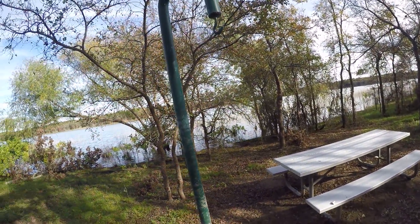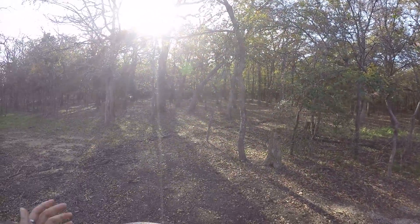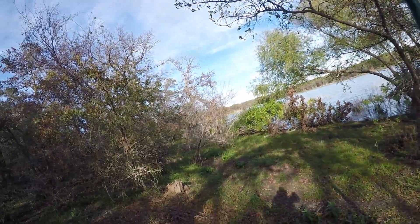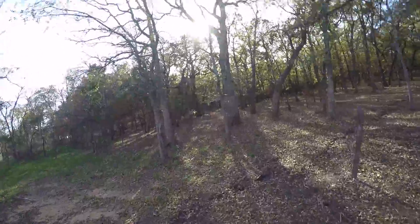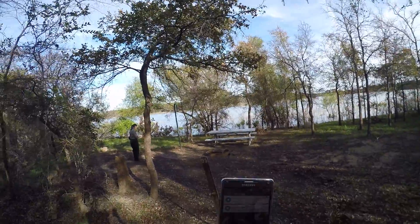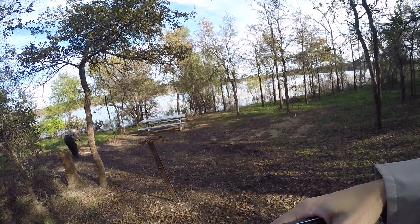This is definitely waterfront, but too waterfront for me. I feel like you're a little too close. Yeah, I don't like this one. 32 there. 32 there. I'll take a pic. 33.